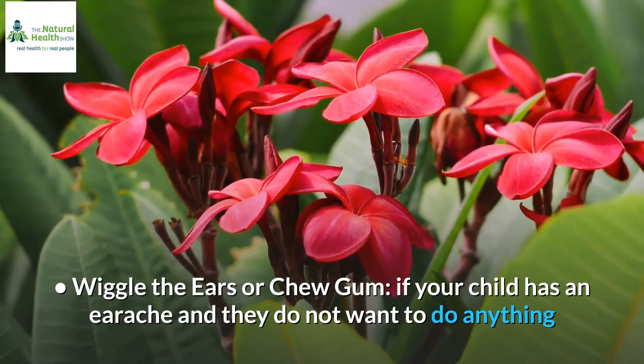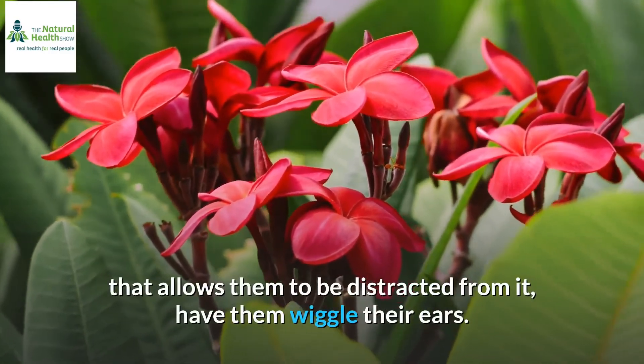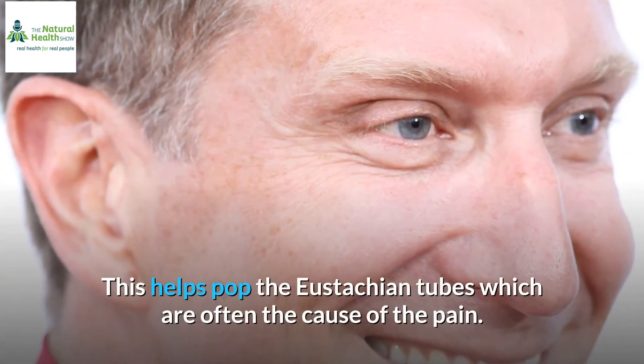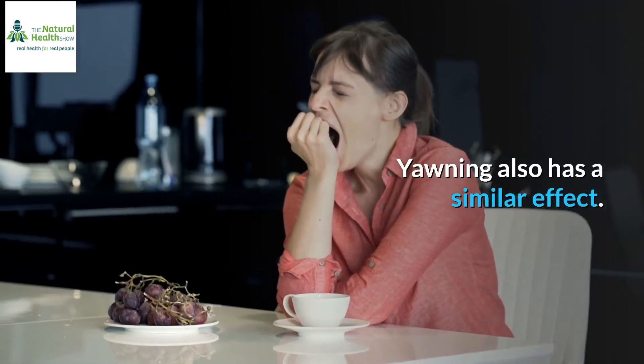Wiggle the ears or chew gum. If your child has an earache and they do not want to do anything that allows them to be distracted from it, have them wiggle their ears. This helps pop the eustachian tubes, which are often the cause of the pain. Yawning also has a similar effect.